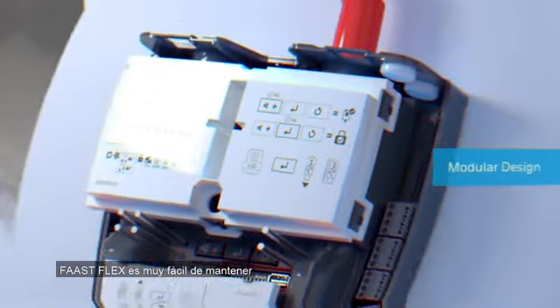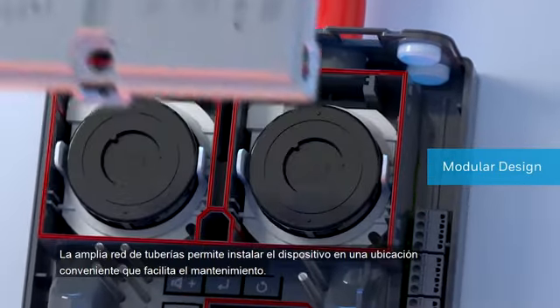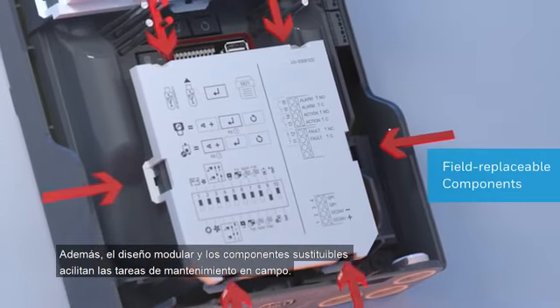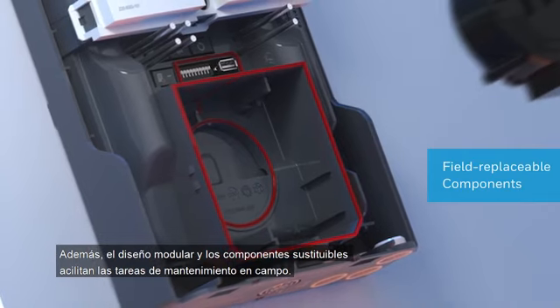FastFlex is very easy to maintain, helping you reduce downtime and associated costs. The extensive pipe network means you can install the device in a convenient location that makes maintenance easier than ever before. Not only that, the modular design and field replaceable components enable easier in-field service operations.